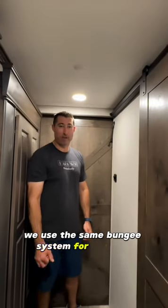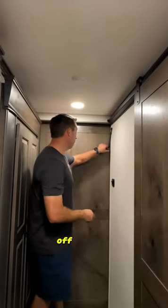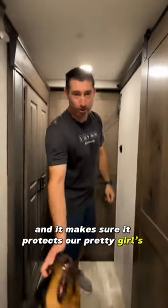We use the same bungee system for the door on the bedroom. We want to keep Callie, our old lady dog, off the bed. You can see the bungees on the inside — it keeps the door closed and protects our pretty girl's hips.